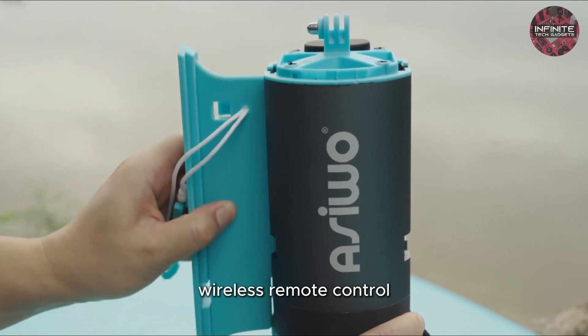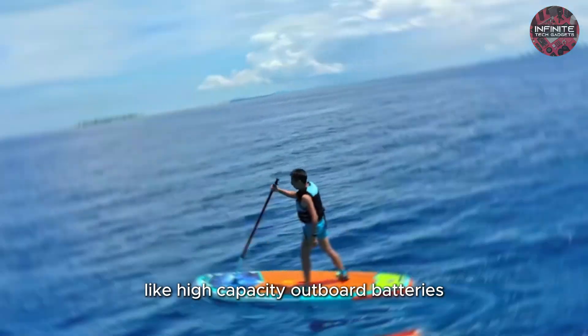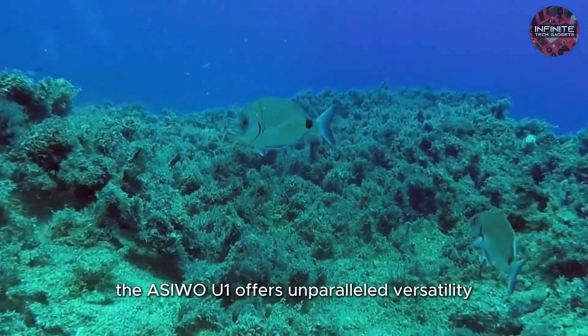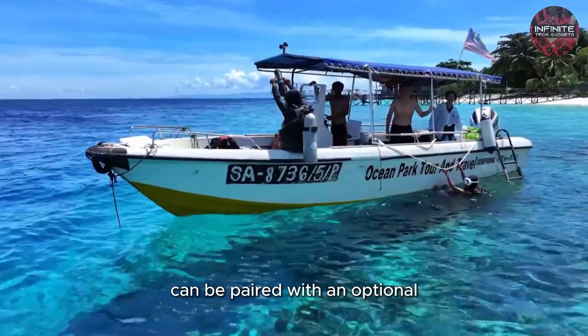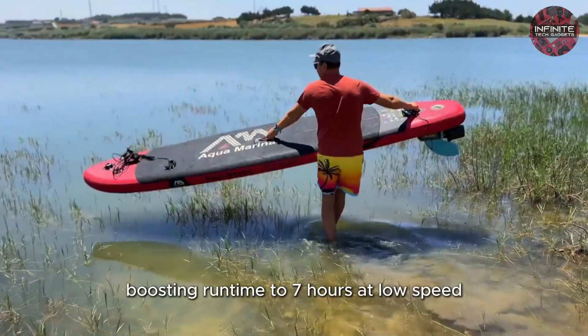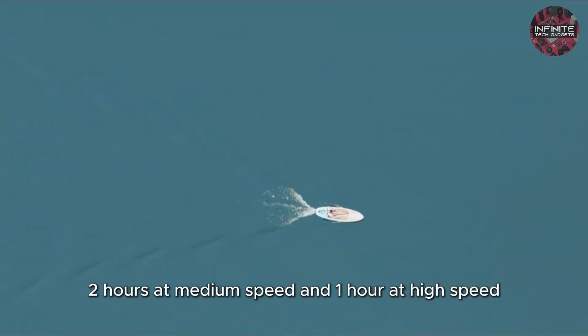With an 80-minute runtime, wireless remote control, and comprehensive compatibility with optional accessories like high-capacity outboard batteries, dual-motor mounting adapters and buoyancy kits, the Asuo U1 offers unparalleled versatility. For those seeking longer excursions, the Asuo U1 can be paired with an optional 1008-watt outboard battery, significantly boosting runtime to 7 hours at low speed, 2 hours at medium speed, and 1 hour at high speed.